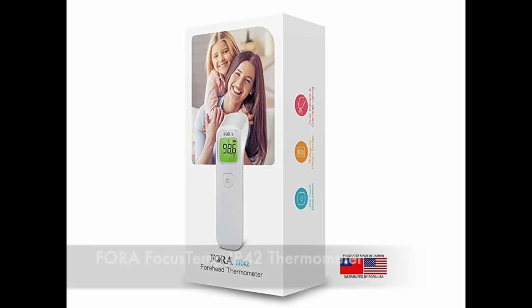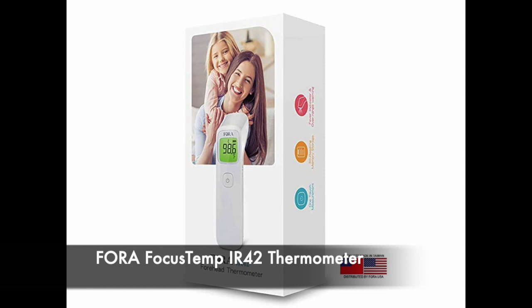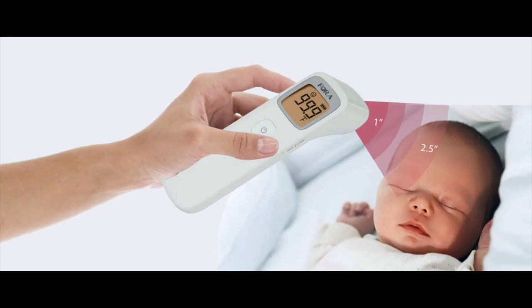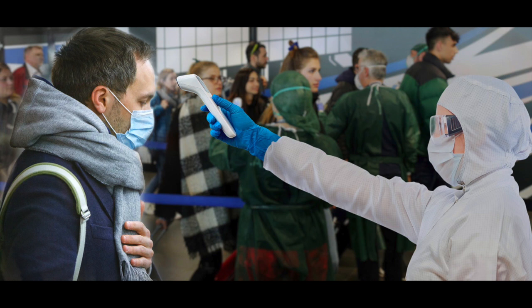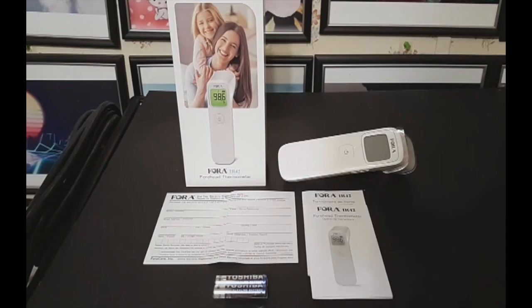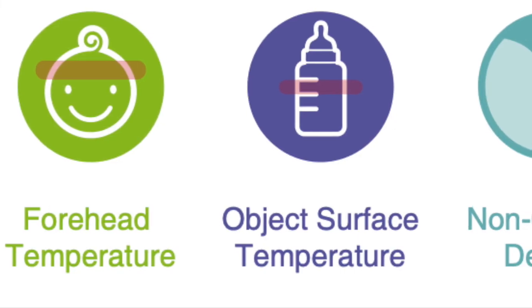The next product is the Fora Focus Temp, located in Switzerland and Taiwan. The Fora Focus Temp forehead thermometer uses advanced infrared technology to measure temperature instantly and accurately on the forehead or any surface area. The Fora Focus Temp IR42 has excelled in clinical accuracy tests; its highly sensitive and precise sensor instantly provides an accurate and reliable reading in only one second.